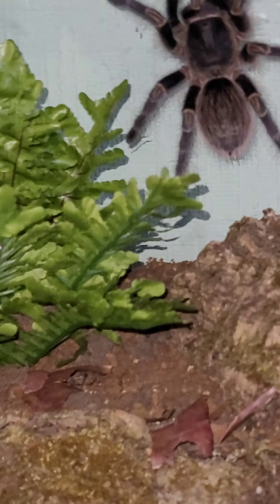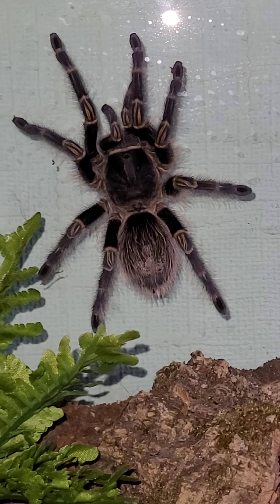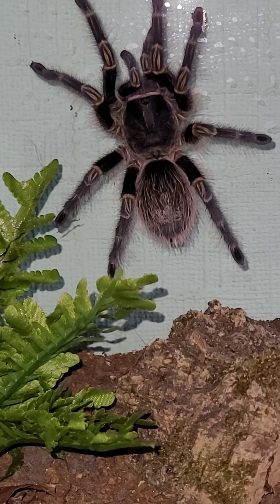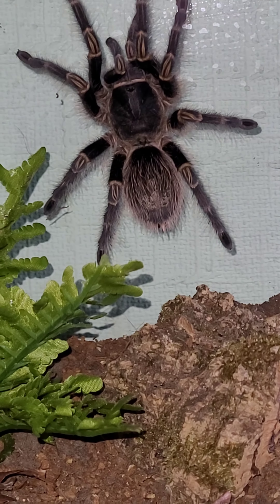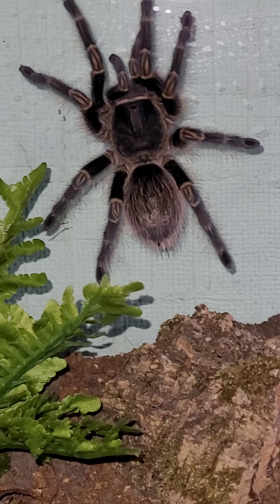I'd say she's probably about — I don't know — maybe four inches, maybe a bit more. There she is anyway. She's got breakfast in there but we'll leave her to it. I don't think we're going to get to see her feed.